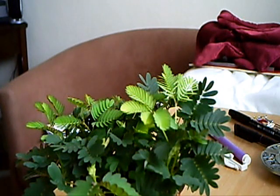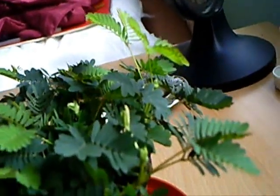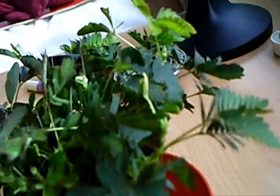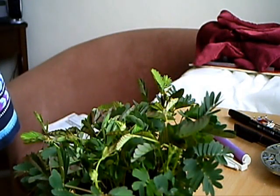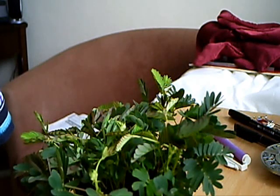Because if an animal comes along and sniffs the plant to eat it — see what happens? The animal will get deterred. And it also helps if there's strong winds; it stops the plant from losing too much moisture. Then after a little while of course it will come back.